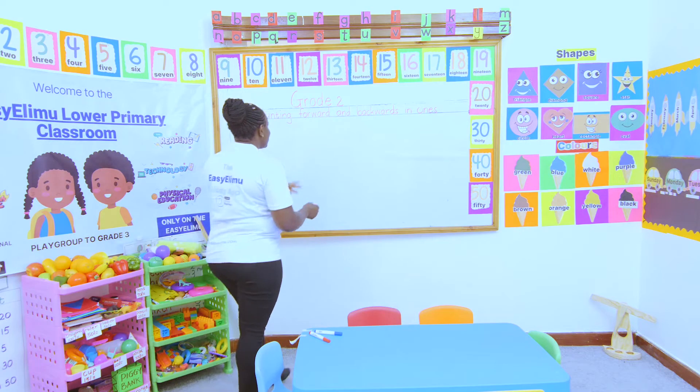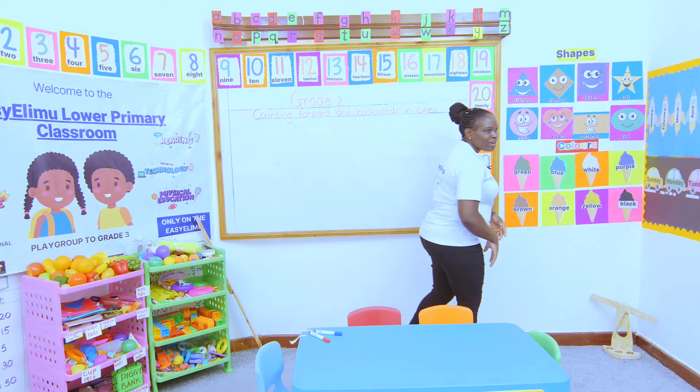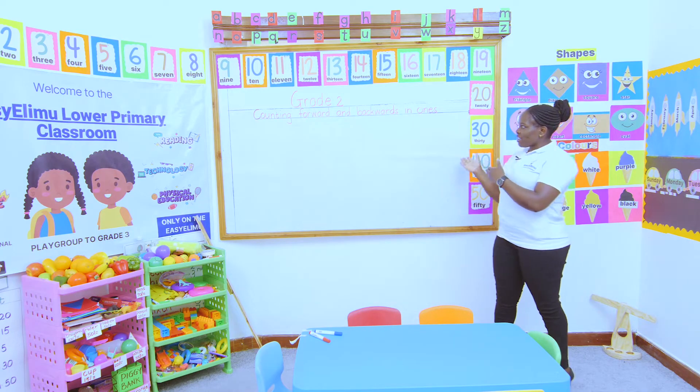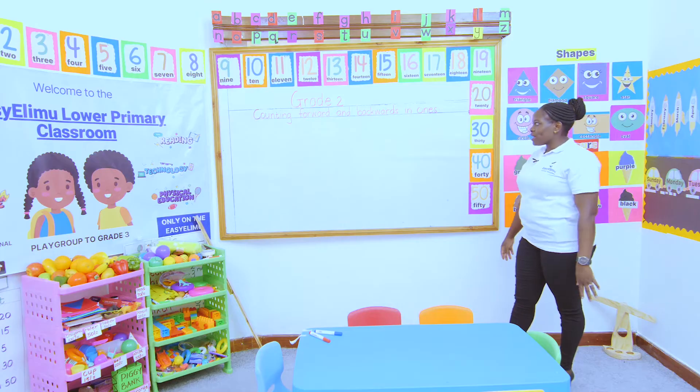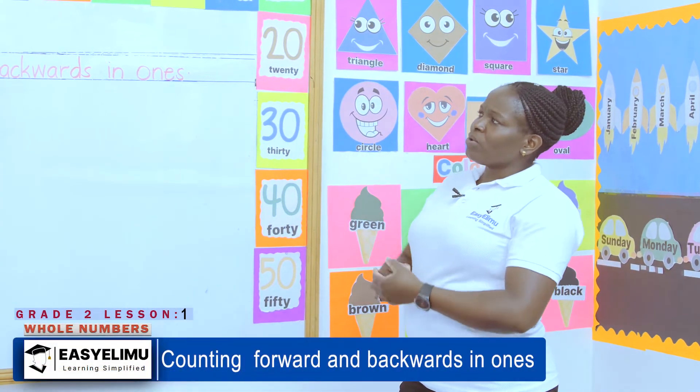We have been doing these numbers in grade 1. We learned the numbers, we counted forward, we counted backwards. And here again, we are counting forward and backwards in words. Is that something to give us trouble? Look at our class.